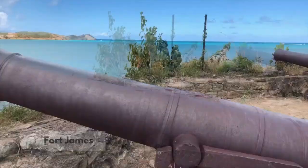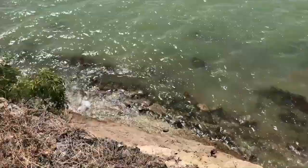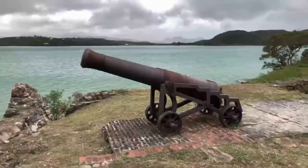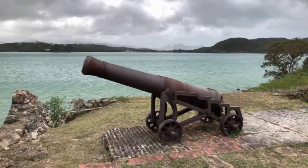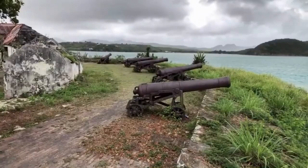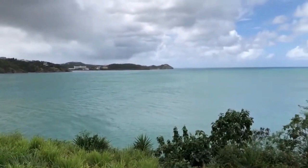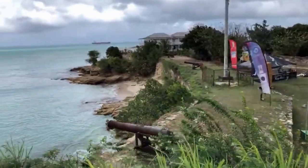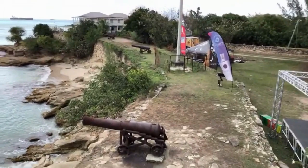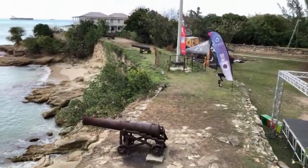Number six: Fort James. As you continue along the northwestern coastline of the island, you will encounter an additional old fortification known as Fort James. Located in St. John's Harbour, this 17th-century rampart is situated on a hill and offers various lookout points marked by the presence of ancient cannons, which were used to defend against invaders. If you stand at one of the old gun points, you can imagine what it was like for soldiers who kept watch for potential threats. Another way to explore the ruins is by taking a guided Segway tour, during which a knowledgeable guide will share some of the fascinating stories from the site's history.